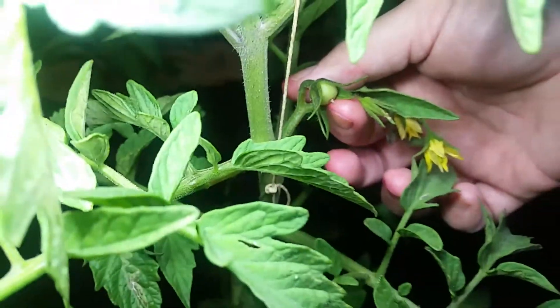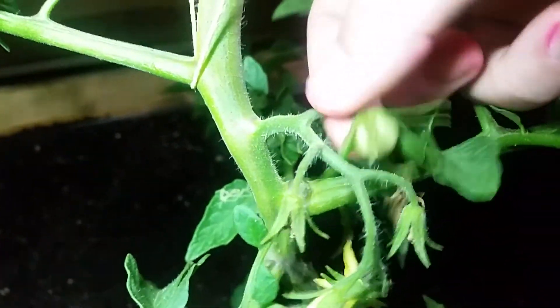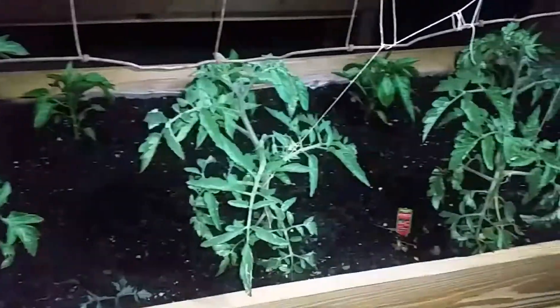There's no better feeling than going to your backyard and picking fresh fruits and vegetables that you can eat and set down on the dinner plate. But being self-sufficient takes continual work every day towards an overall goal.